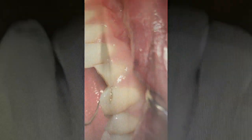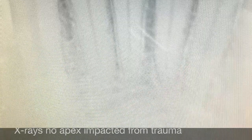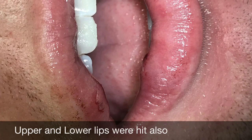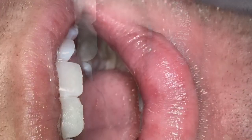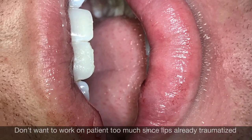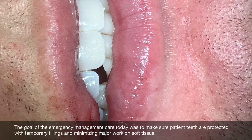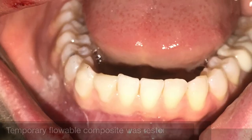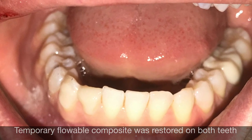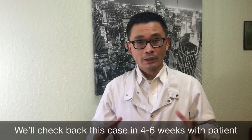What I want to do first is make sure that the upper lip and lower lip trauma heals up. My goal is to temporarily restore the tooth, bring the patient back, and see how the condition progresses. If the patient doesn't have any more symptoms, we'll probably end up doing some kind of conservative prep to restore the tooth with a veneer or conservative three-quarter crown.